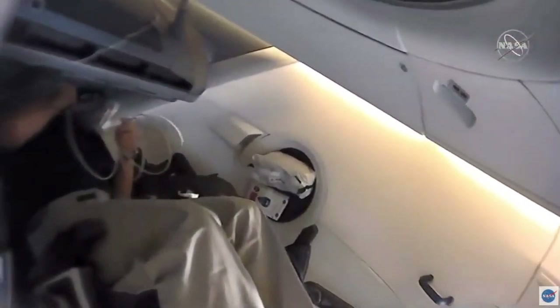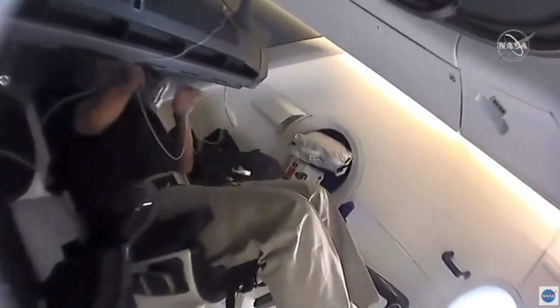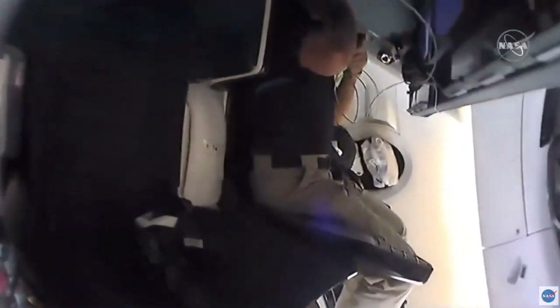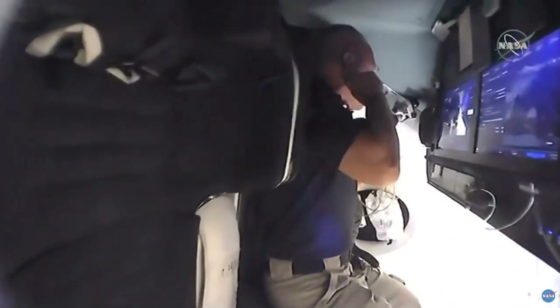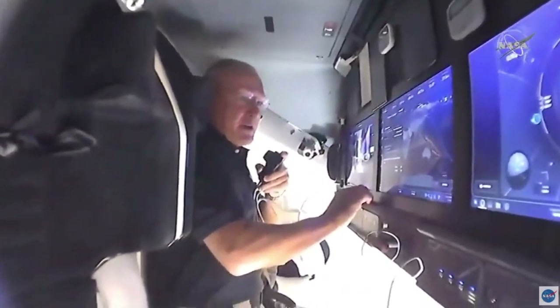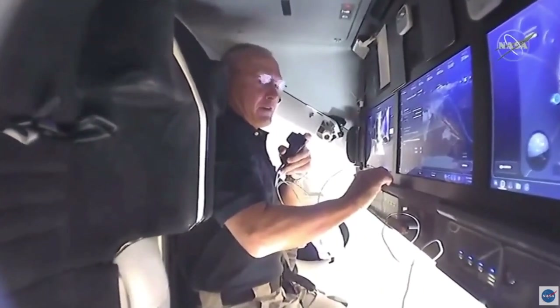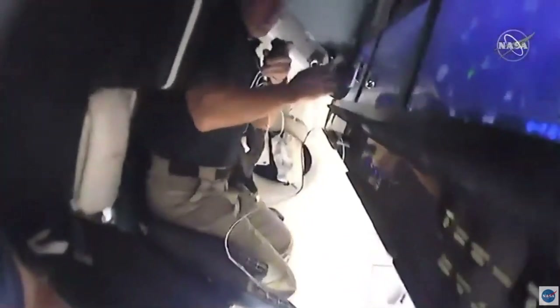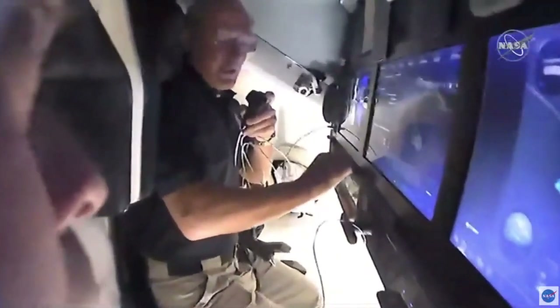Bob's panning the camera back now, just kind of taking a look around the cabin to see how things look after having lived in Dragon for an evening. Last night, the way things went, we had our normal activation, got out of our suits, had a little bit of dinner, then reconfigured the cabin for orbit ops, and did a couple of other events including the media event last night.